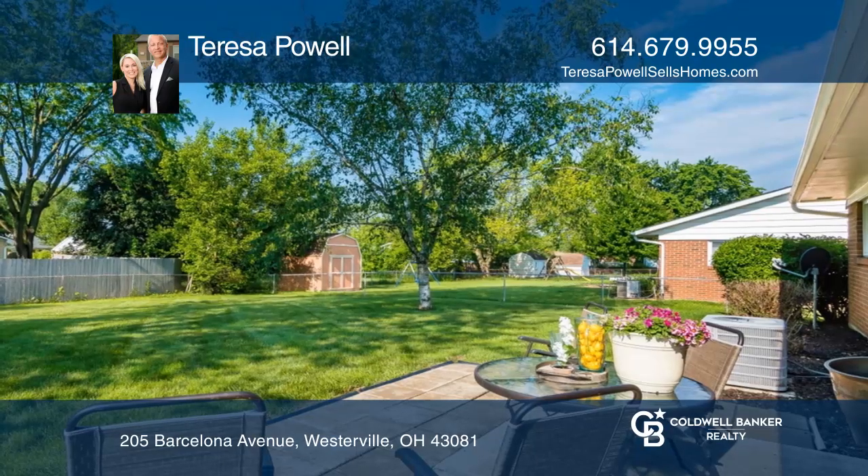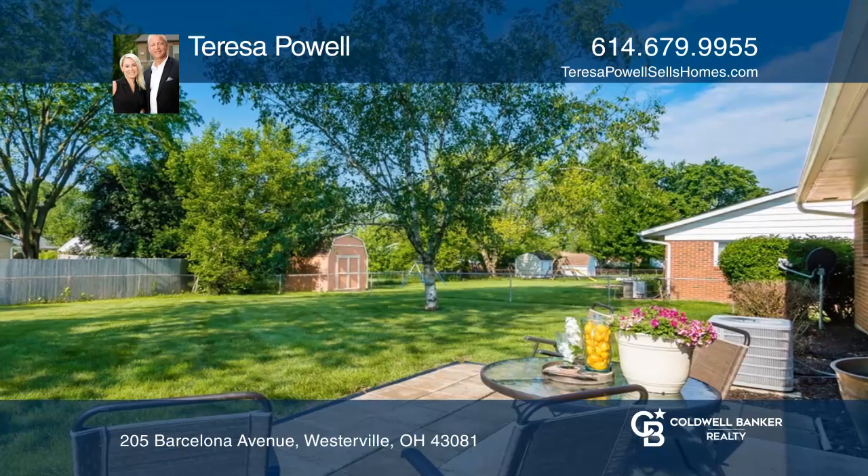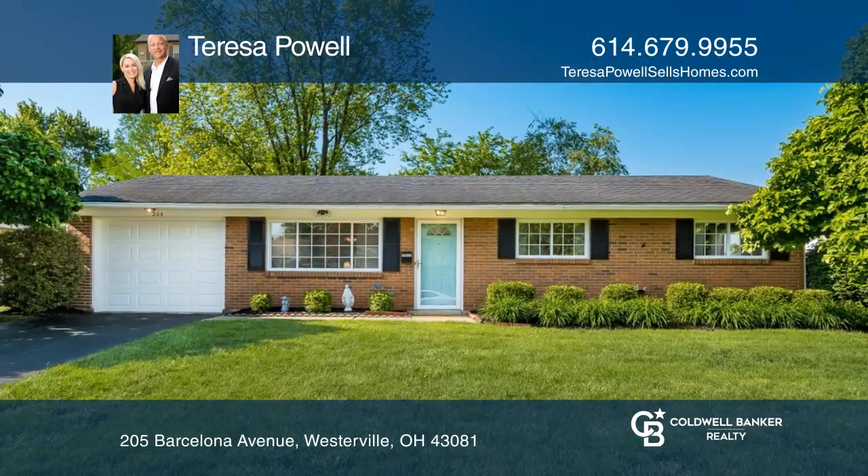The attached garage features a bump-out and overhead storage. Come see all this home has to offer with Teresa Powell.